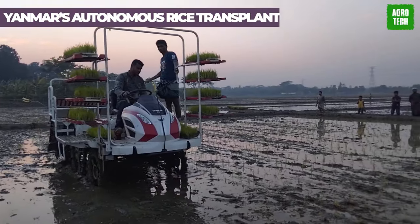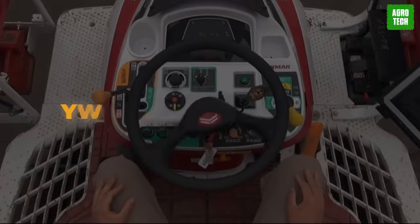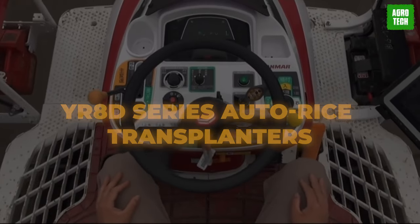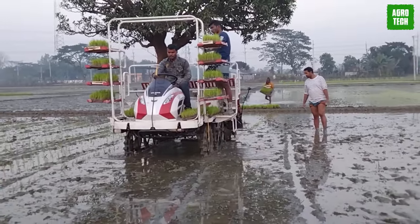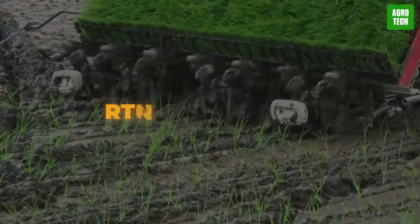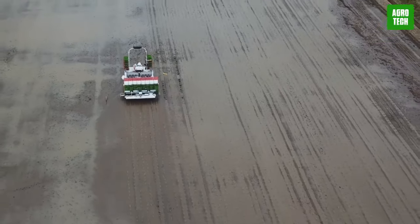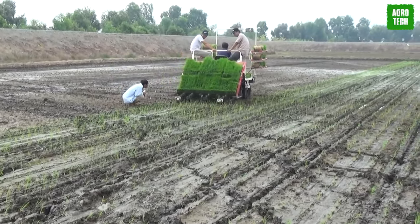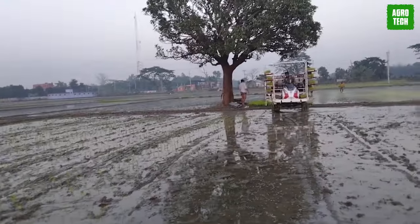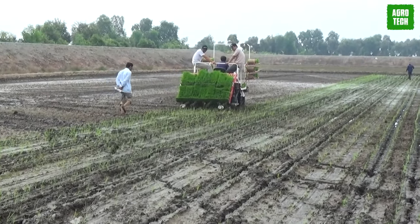Yanmar's Autonomous Rice Transplanter. Yanmar is bringing cutting-edge technology to the rice fields with its YR8D Series Auto Rice Transplanters. Equipped with the same GNSS unit as their robot tractor, these transplanters ensure precise positioning using RTK technology. Developed in-house by Yanmar, they've taken the hardware and control algorithms from the robot tractor and fine-tuned them specifically for rice transplanting. The user interface mirrors that of the robot tractor, making it easy to use with a tablet.